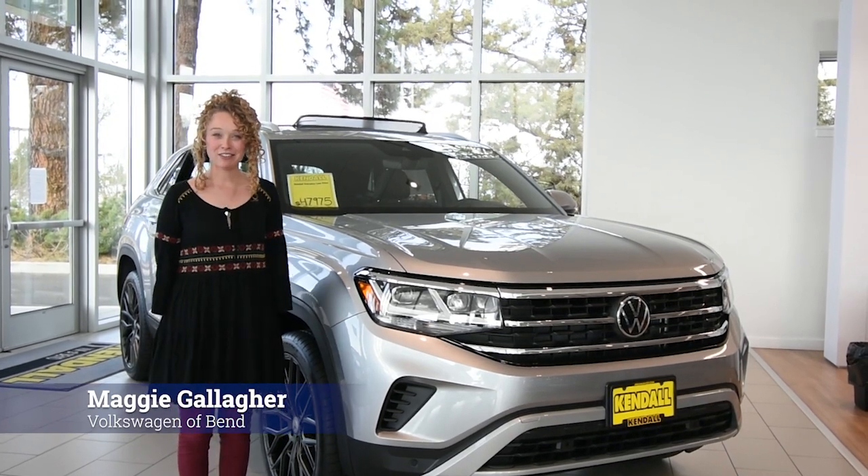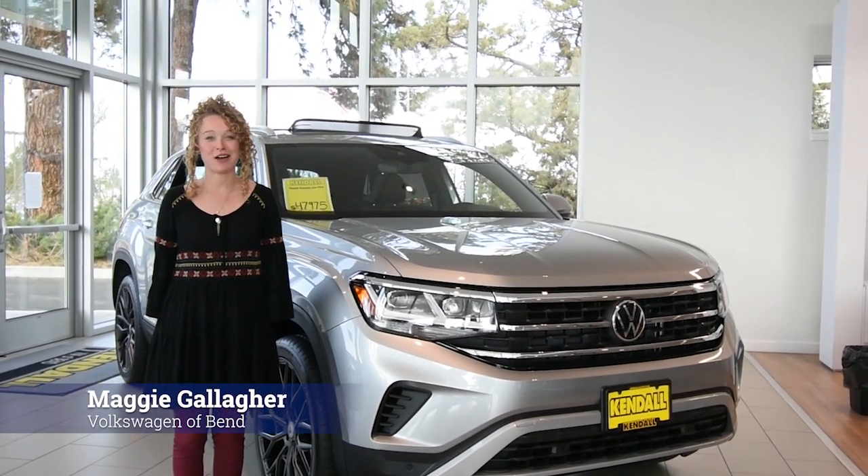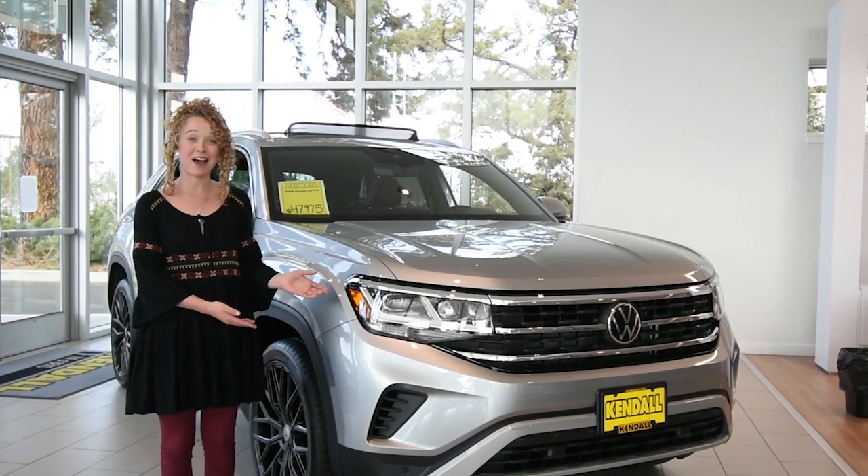Hi there! My name is Maggie Gallagher. I'm a brand specialist here at Kendall Volkswagen of Bend. Today we're going to talk about the Atlas Cross Sport.